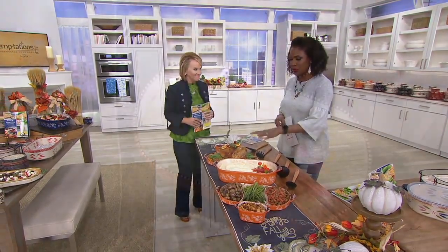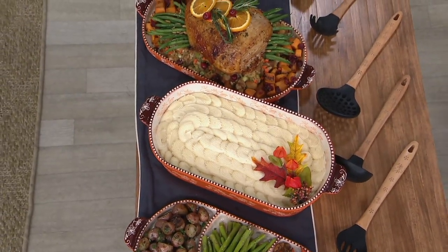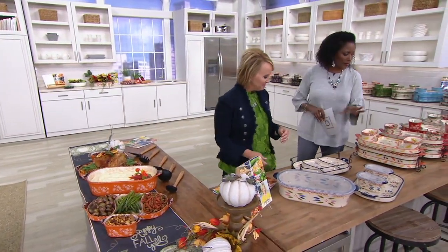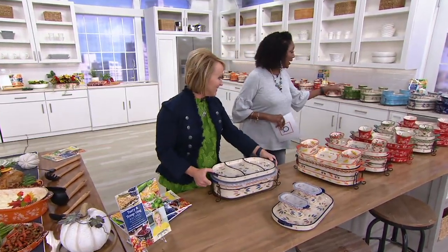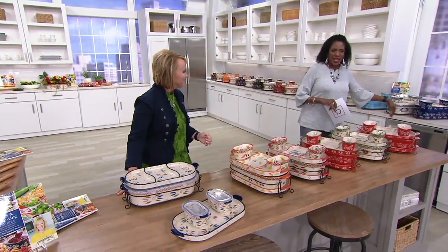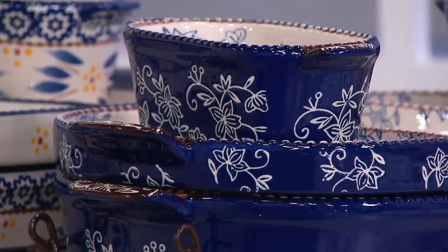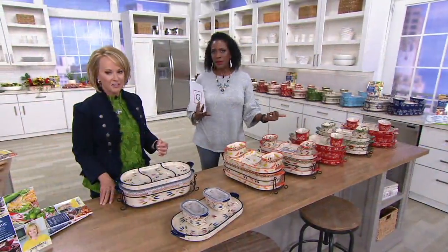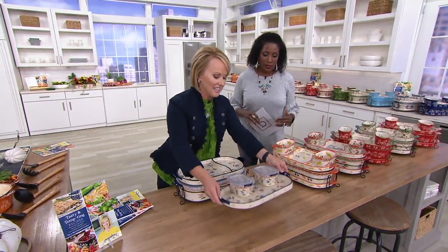Multitasking busy households need multitasking cookware and bakeware — and you've got it here. Not surprisingly, the confetti and holiday are the most popular, and in floral lace, the cobalt blue has been very popular. I think of it as the Hampton color — there's something about baby blue that's very Hampton. Beautiful with a white tablecloth, classic and clean.